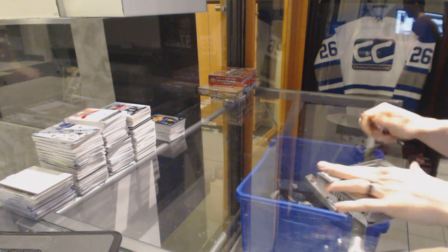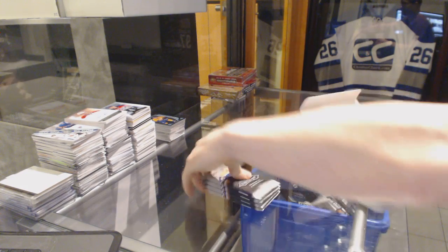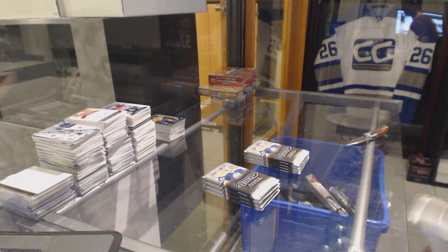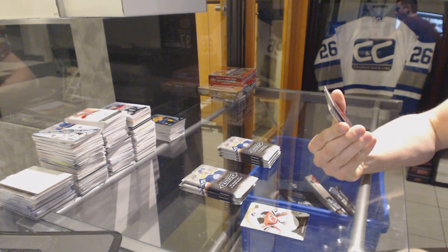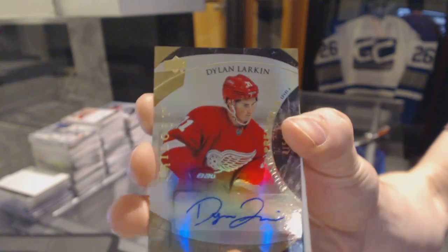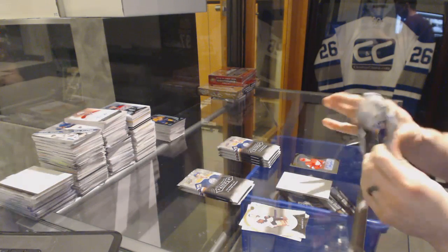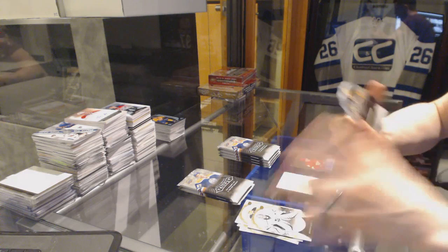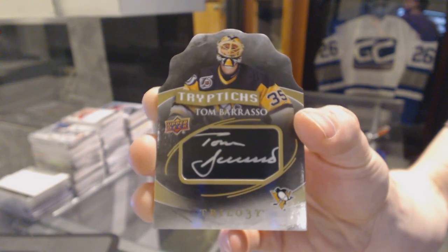Continuing on since the girl break number 60, we're under the 15-16 Upper Deck Trilogy and Contours. We've got a level two rookie autograph number to $4.99 for the Detroit Red Wings Dylan Larkin. We've got a triptychs autograph number 26 of 80 for the Pittsburgh Penguins Tom Brasso, good box, 26 of a rainbow green jersey number to 102.